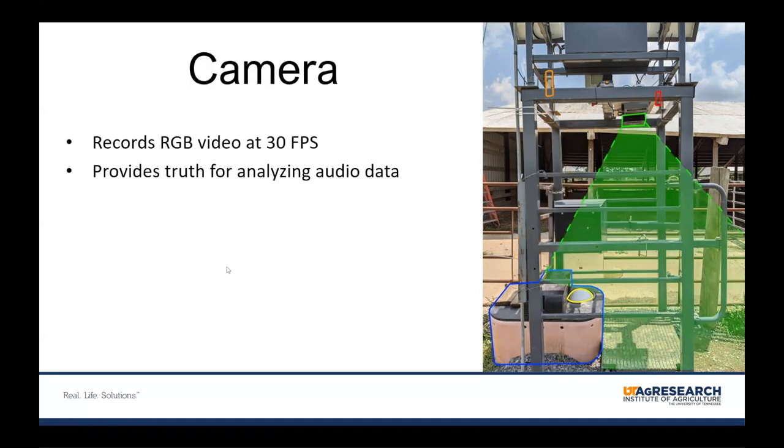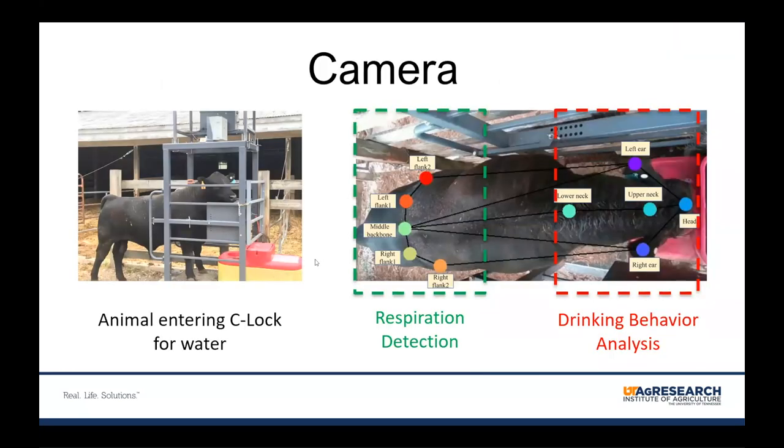The microphone is used for sound analysis — we installed a directional microphone pointing towards the ball waterer, selected to have minimal built-in filters so we can record all possible frequencies and decide what filters to use ourselves. Our goal is to record the sounds of ball pressing, drinking, and breathing. We used a low-cost RGB camera with a 120-degree field of view recording at 30 frames per second. The recorded video can be used for computer vision development and also as ground truth for the audio data. The main camera usage is developing algorithms to detect drinking behavior and respiration rate.